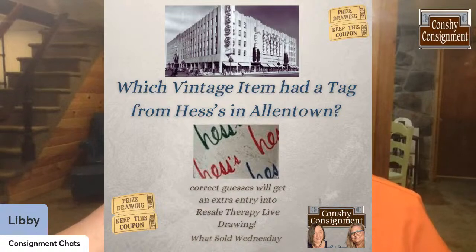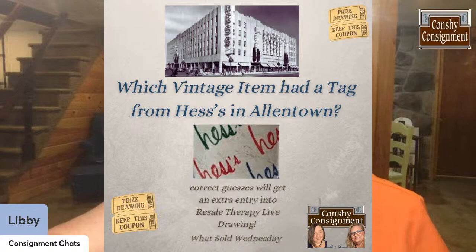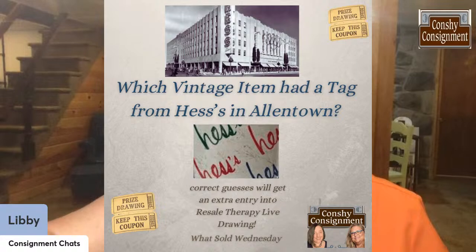Let's get on to what our question was this week at Conchie Consignment. It was: which vintage item had a tag from Hesse's department store in Allentown? You can see there the old Hesse's building in the 1950s in Allentown — I just thought that was really neat — and then the logo, which a lot of us here that are local recognize. I'm going to show you the items that sold this week and see if you can figure out what the item is.